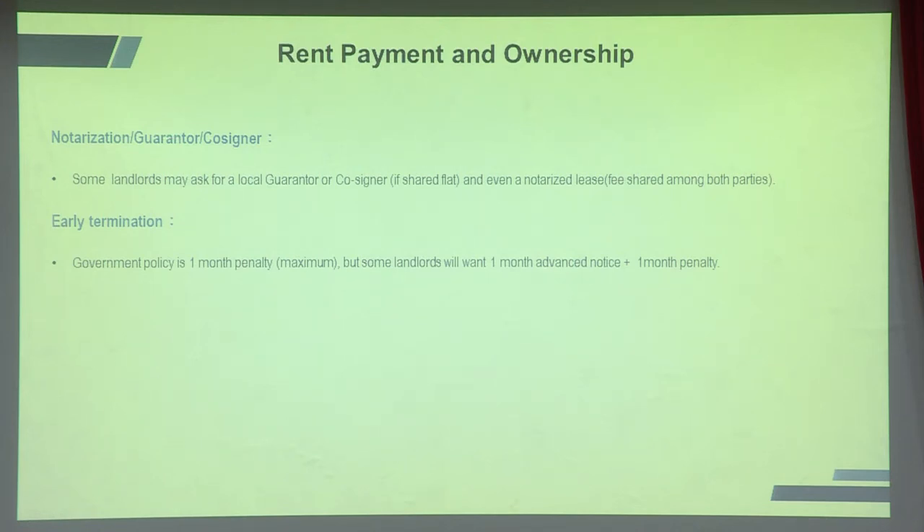Always check the early termination clause. The government policy is a maximum one-month penalty. If you signed in January and leave midway, the landlord cannot ask for a two-month penalty — that's illegal. However, some landlords are still behind on this since before 2017 there was no restriction, so they may still ask for two months. Know your rights.